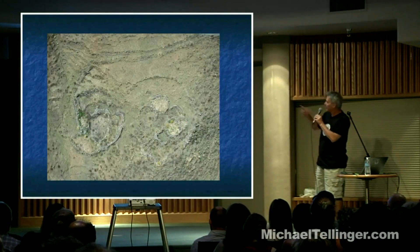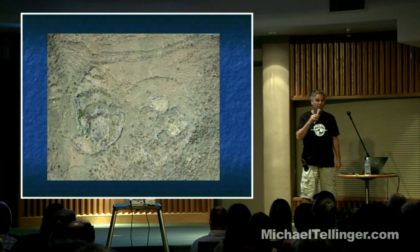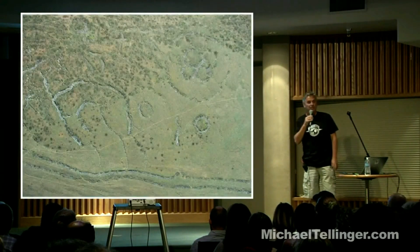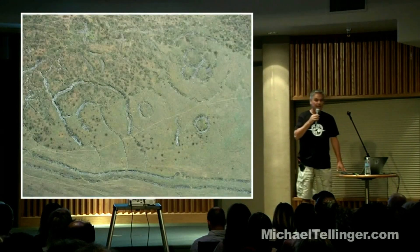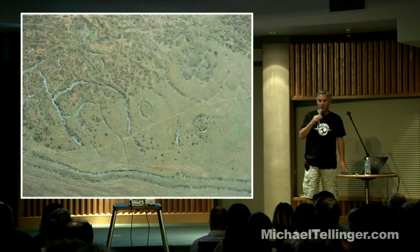You can see the channel at the top connecting the stone circles, and you can see the extreme age and erosion of these structures. Obviously, much destruction has been done by town planning, town development, farming, and roadworks.